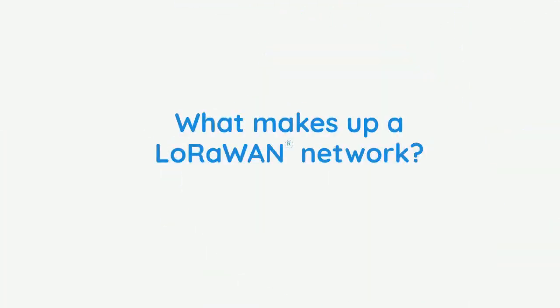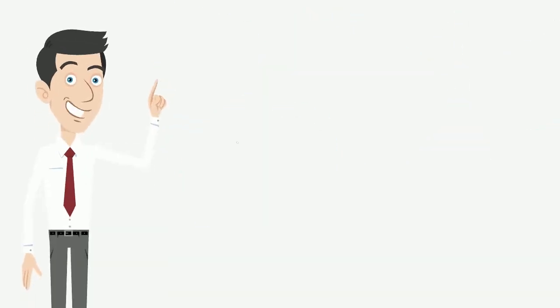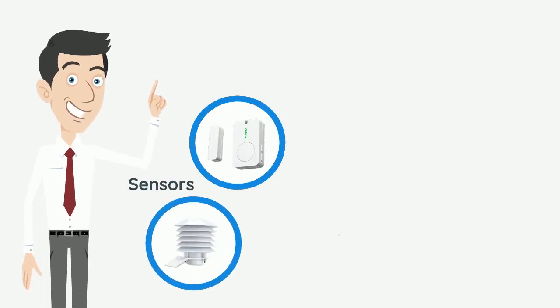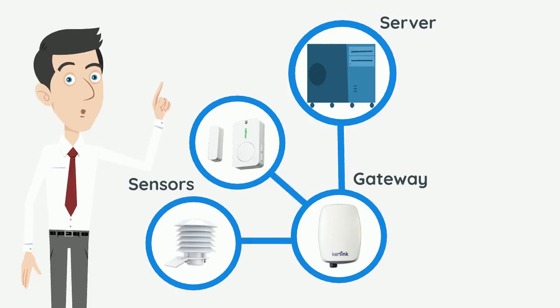What makes up a LoRaWAN network? Typically a LoRaWAN network consists of lots of devices or sensors, a number of radio gateways, and a network server that enables all components to communicate.